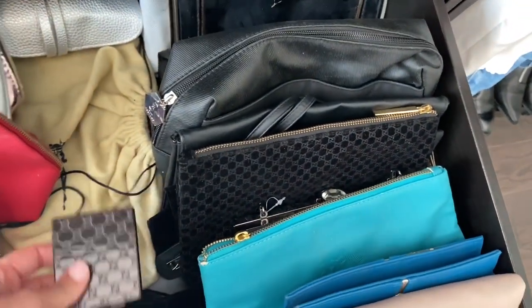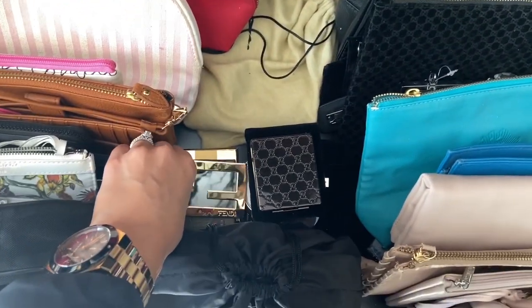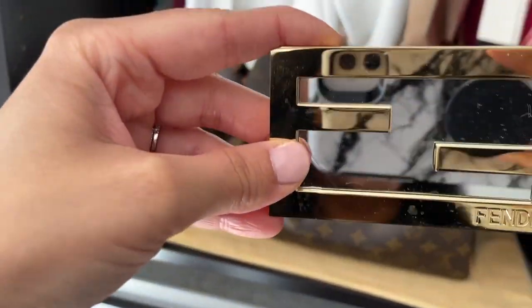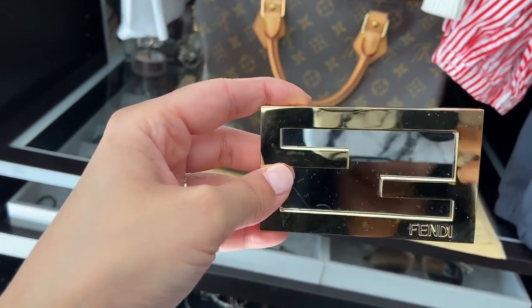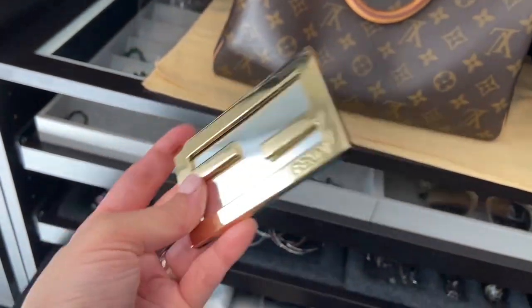This is one of the things I also love that I got: these mirrors. These are so cool! When you're on the go and you want to be stylish, you just put one of these in your purse and there you go. So there's that.